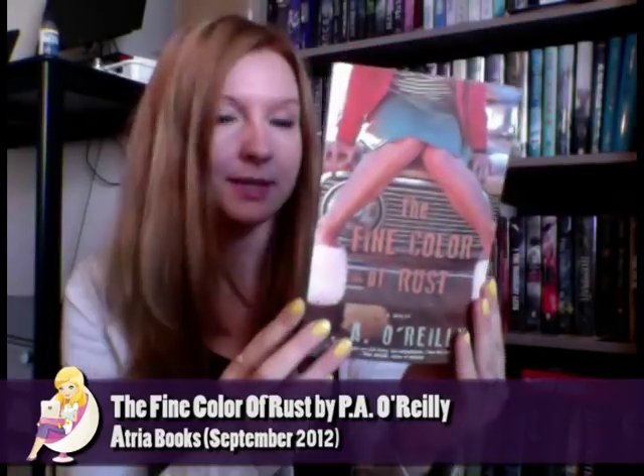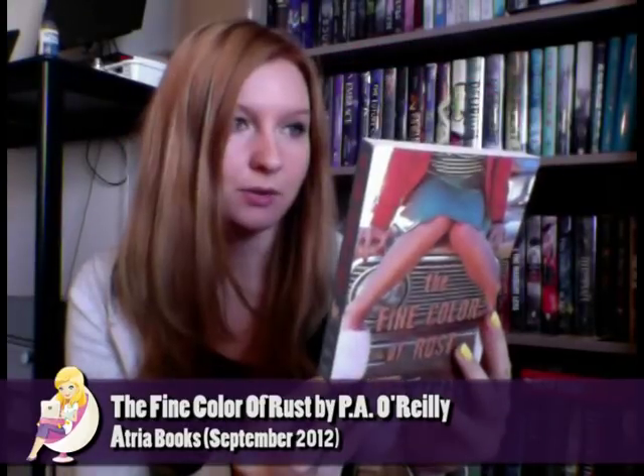The Fine Color of Rust by P.A. O'Reilly — this is an adult contemporary novel about friendship, motherhood, love, and the importance of fighting for things that matter. Sounds really great and I'm excited to find out what it's all about. Collateral by Ellen Hopkins comes out in November and it's also an adult contemporary novel. I haven't read any of Ellen Hopkins' novels so far, but I've heard amazing things and some of my friends are big fans and highly recommended her books, so I'm definitely looking forward to reading this one.